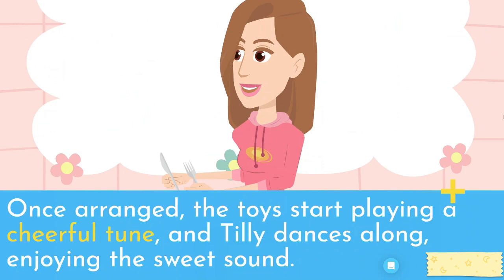Once arranged, the toys start playing a cheerful tune, and Tilly dances along, enjoying the sweet sound.